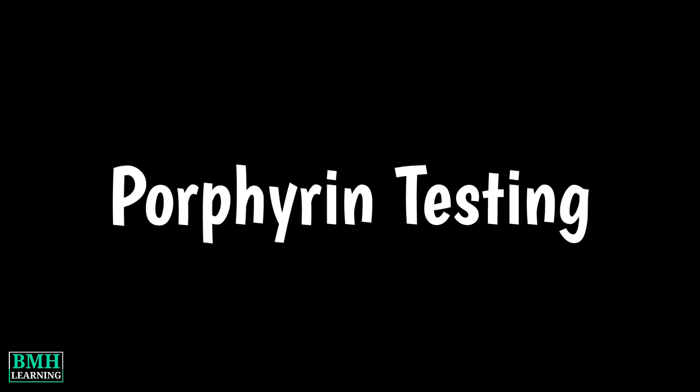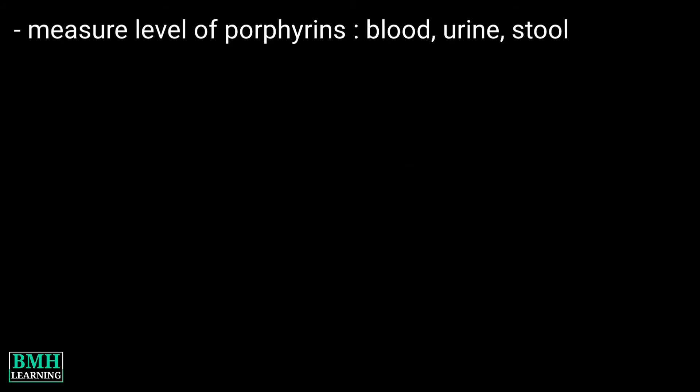Hello friends, welcome to BMH Learning. This video is about porphyrin tests. Porphyrin tests measure the level of porphyrin in your blood, urine, or stool.